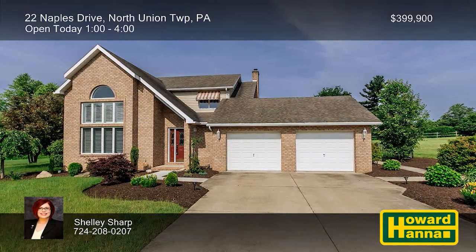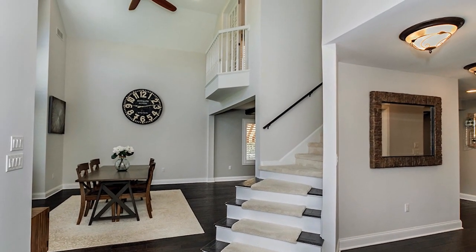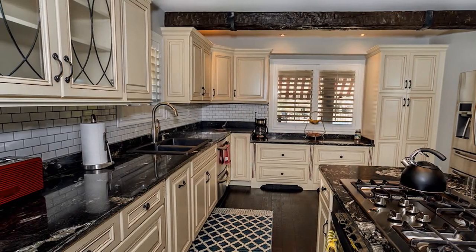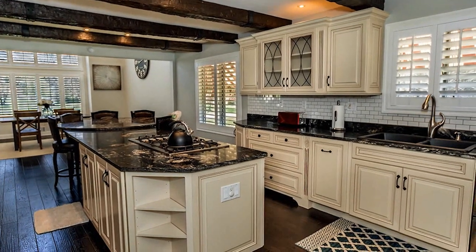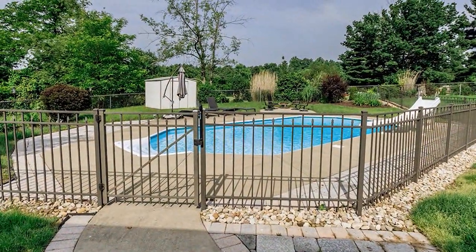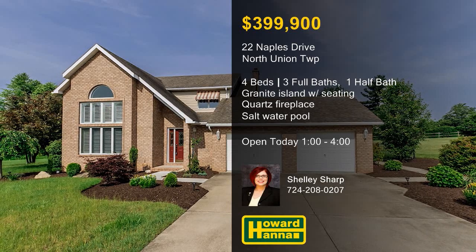There are four bedrooms and three-and-a-half baths among the 2,500 square feet of this sophisticated residence in North Union Township. The front door opens to reveal a spectacular 20-foot-tall entry, which flows into the adjacent dining room. A beamed ceiling stands atop the eat-in kitchen, offering plenty of cabinetry, an expansive granite-topped island with seating, a new backsplash, a pantry, and stainless steel appliances, including a five-burner cooktop and a convection oven. A floor-to-ceiling quartz fireplace fills one wall of the living room, accompanied by new hardwoods and a granite-topped wet bar. Breathe the fresh air on the covered porch or follow cement walkways past lush landscaping to an in-ground saltwater pool. Discover these and other fine features at this afternoon's open house, hosted by Shelley Sharp.